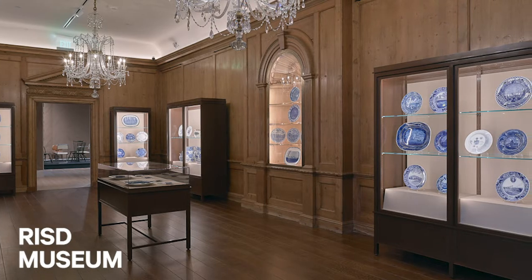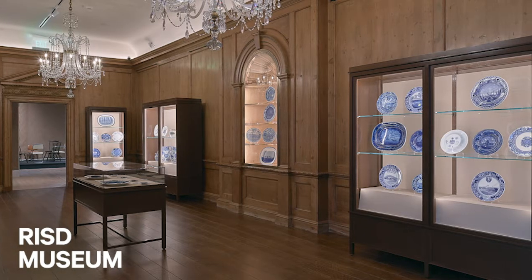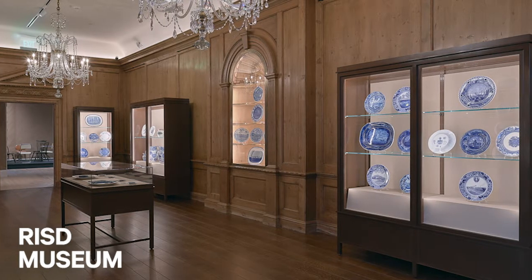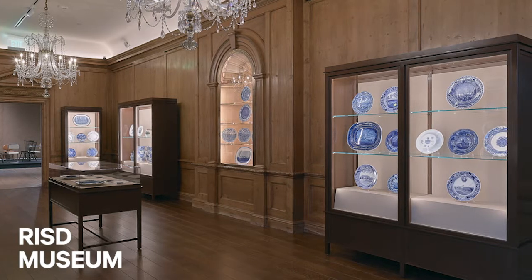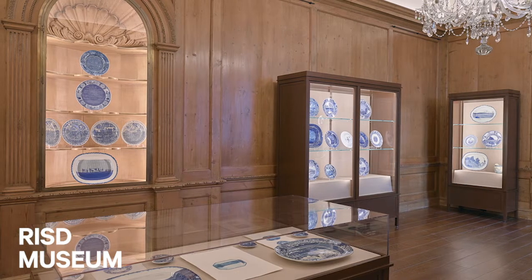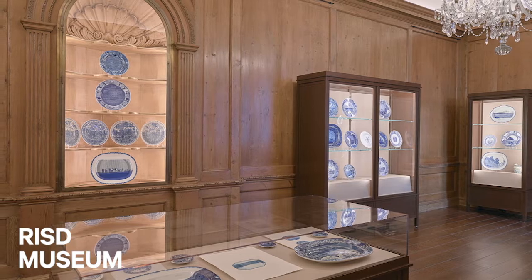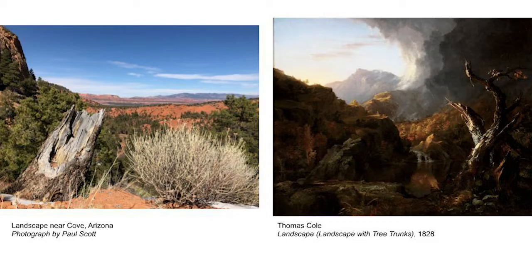The room you're seeing in this photo is a gallery with different ceramics on display. One of the cool things about going to an art museum or browsing a museum's website is that you can see a big range of artworks all in the same place. On the left is a photograph of a landscape in Arizona by a British artist named Paul Scott, which has some similarities to this 200-year-old landscape painting by British American artist Thomas Cole on the right, which you can actually learn more about in another virtual visit.